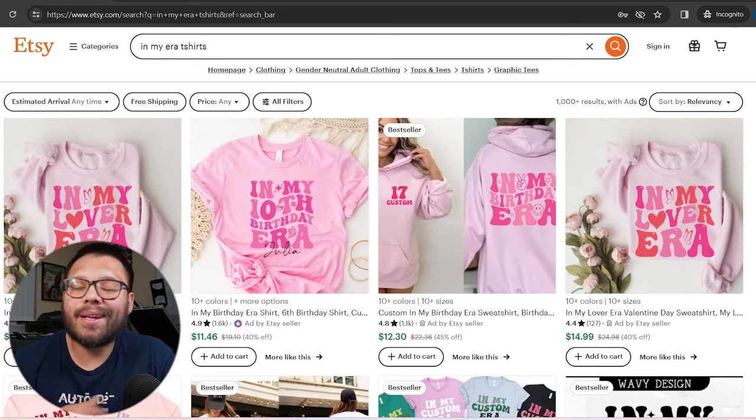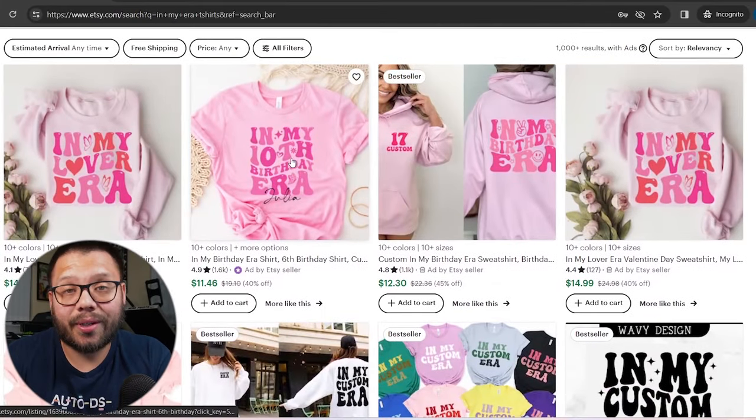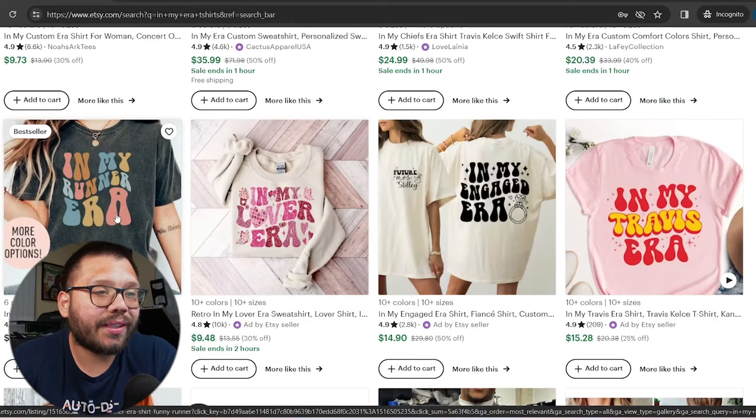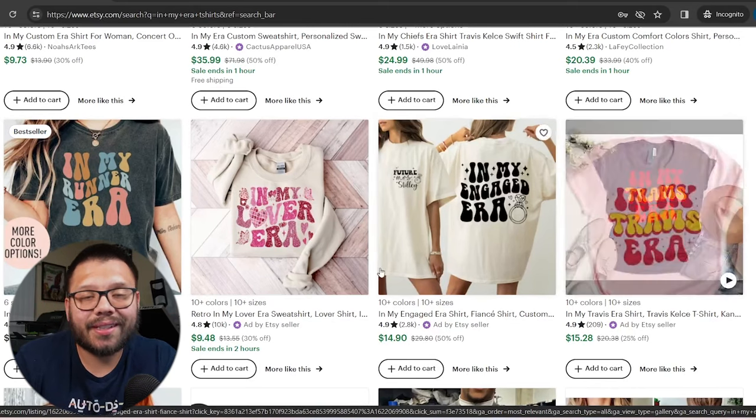These right now are absolutely popping off. People are wearing these left and right, and there's no sign of this trend slowing down. There's a ton of different 'in my era' designs that you can come up with — something like 'in my 10th birthday era' for kids, or 'in my 15th, 16th era,' you literally have up to a hundred. You also have others like 'in my runner era,' 'my lover era,' 'my engaged era,' 'my Travis era.' There are tons of different ones you can come up with. Literally, you can put almost any word in there and it'll go with a design.